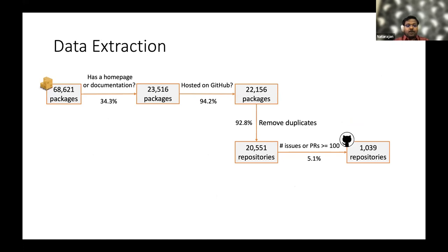For this, we depend on the Cargo package manager for studying the data. The first step was to identify packages that have a link to a homepage or documentation, based on the assumption that mature packages should have documentation explaining their usage. We found that 94% of the packages were hosted on GitHub.